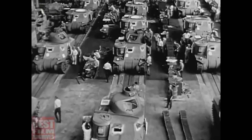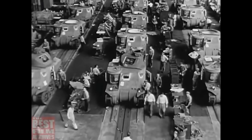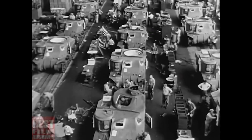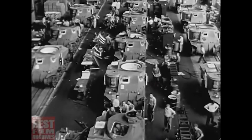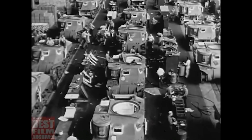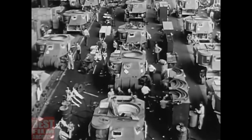For these we must go to the assembly lines of the nation. With the lessons of warfare in Europe plain to see, a tremendous expansion of tank building capacity has taken place. Here in the Detroit tank arsenal, the world's first great tank arsenal devoted entirely to the mass production of the tank, we forge the armaments of victory.